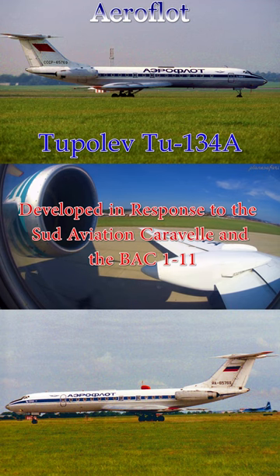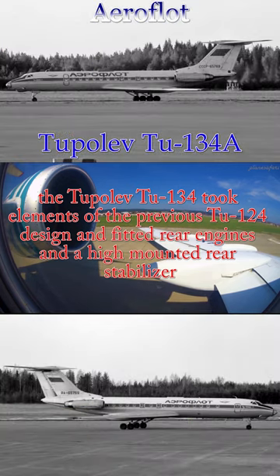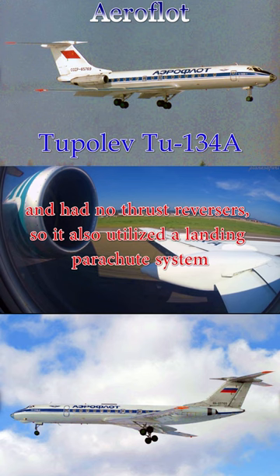Developed in response to the Sud Aviation Caravelle and the BAC-111, the Tu-134 took elements of the previous Tu-124 design and fitted rear engines and a high-mounted rear stabilizer. The Tu-134 used a higher swept wing than most contemporary airliners and had no thrust reversers, so it also utilized a landing parachute system.